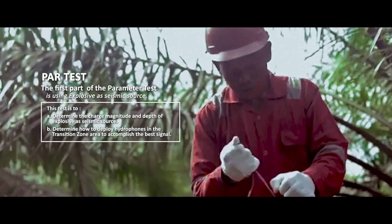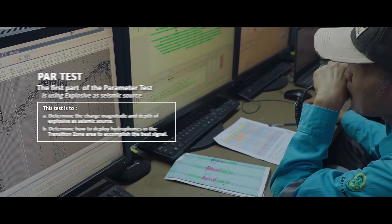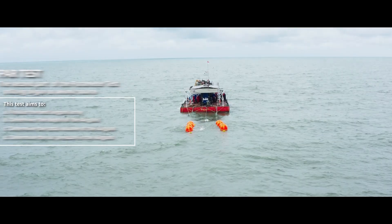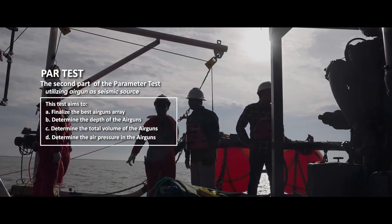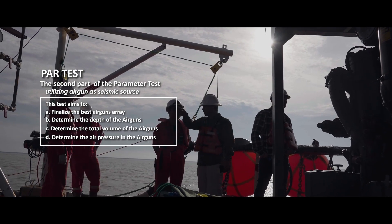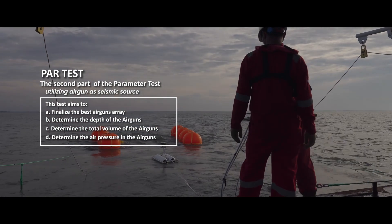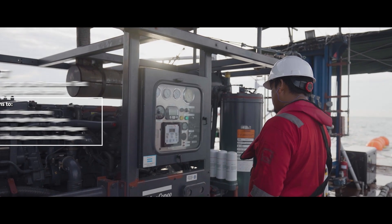The test also determines how to deploy hydrophones in the transition zone area to accomplish the best signal. The second part of the perimeter test utilizes air guns as the seismic source. This test aims to finalize the best air gun array, determine the depth of the air guns, determine the total volume of the air guns, and determine the air pressure in the air guns.